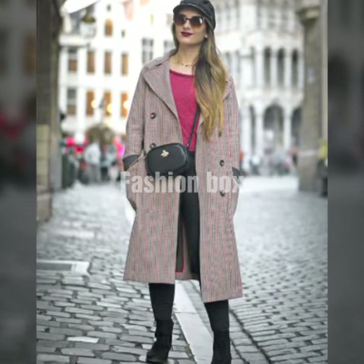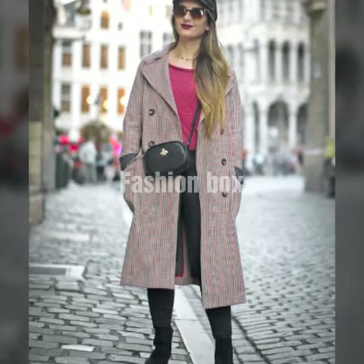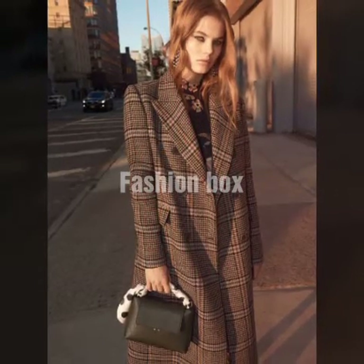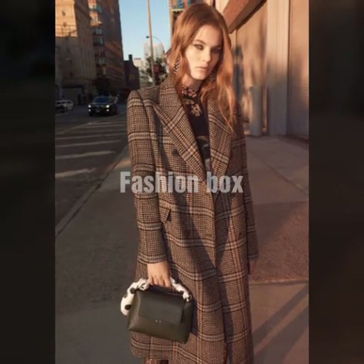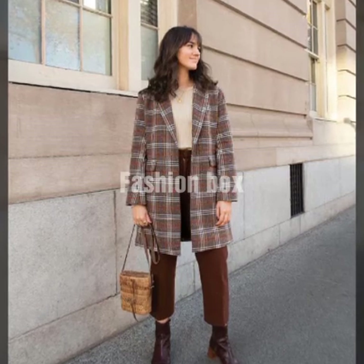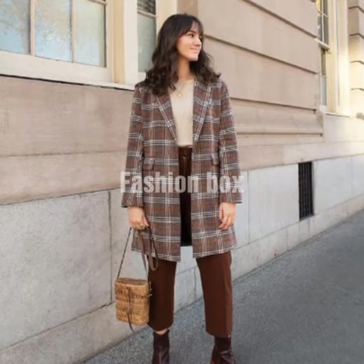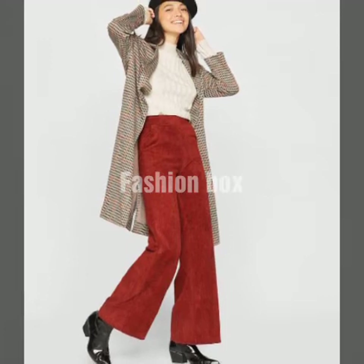These designs are very very unique and look very classy, so everyone should have at least one coat like this. In total, I have shared almost 50 plus products — 50 plus Czech designs of coat, long coat designs are shared in this video. So don't forget to subscribe to my channel, like the video, and comment telling me how you liked the coat designs and what should be my next video topic.